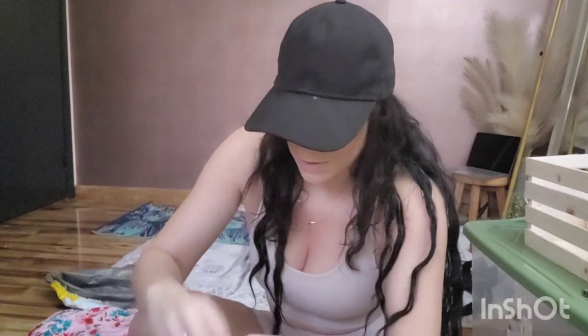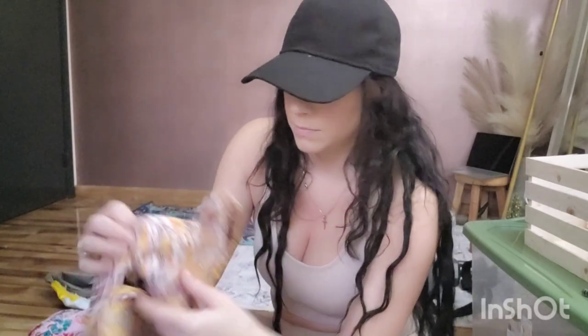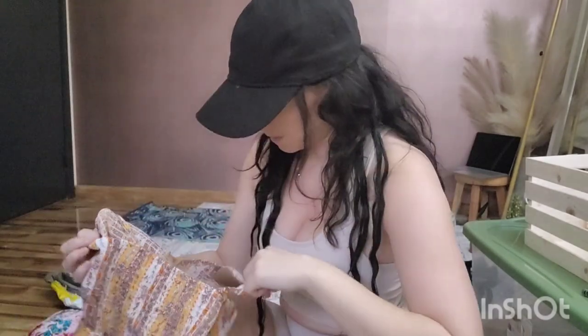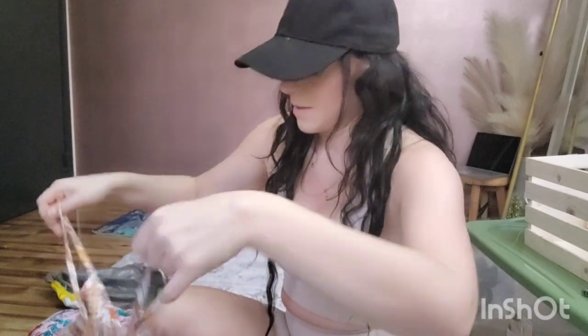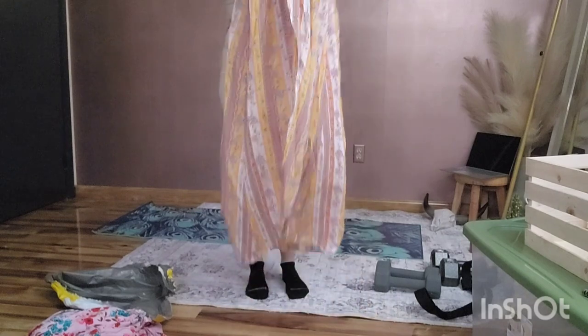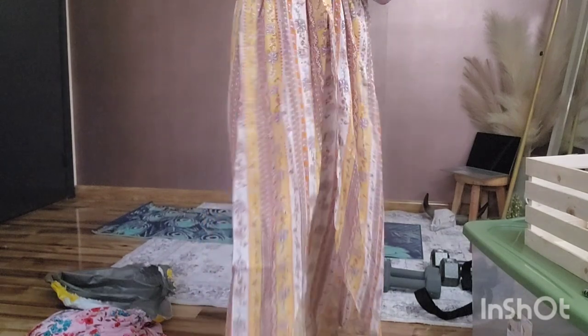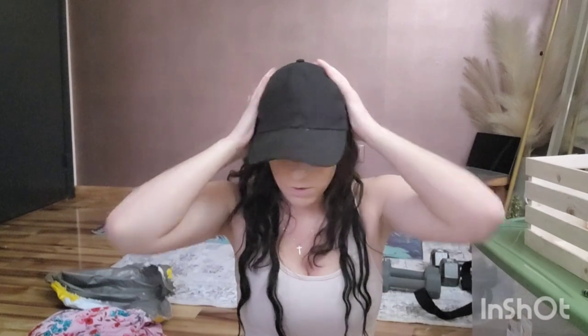I'm probably most excited about this one. This one is going to be hard to explain — it's like a tank top in the front and a dress in the back. You're just going to have to trust the vision and wait for the pictures. But that is a little sneak peek on some new arrivals.